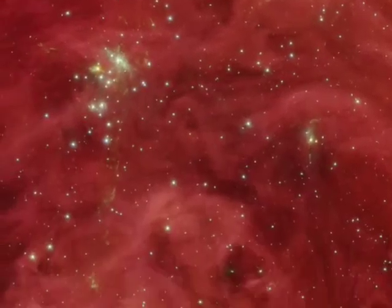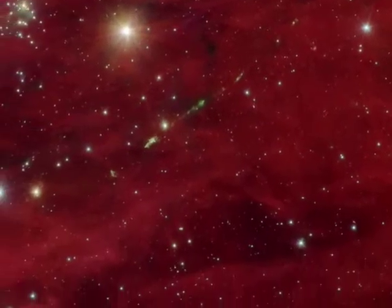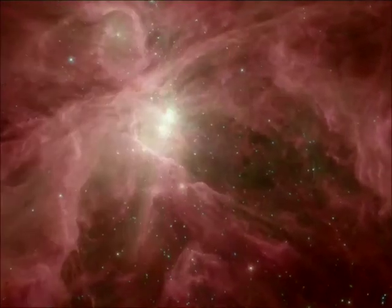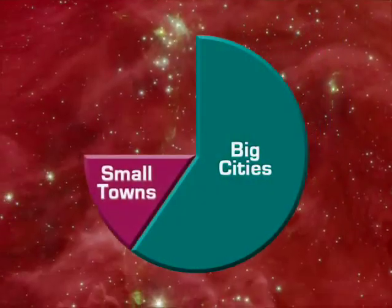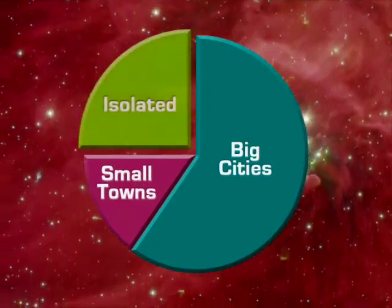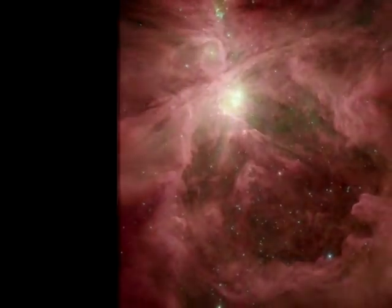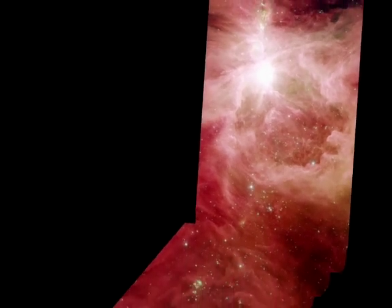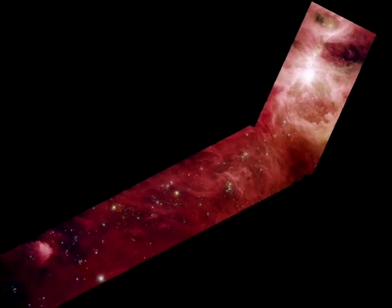That's a lot more than we knew before, but the demographics of this census are even more important. If we think of the main Orion Nebula as a large metropolis of star formation, then about 60% of the stars were born in the big city, with 15% coming from smaller towns or clusters. This leaves a surprising 25% that grew up in isolation, far more than expected. Astronomers are working to understand more about the differences between these stellar city-slickers and country bumpkins. This may someday help us figure out where and how our own solar system was born.